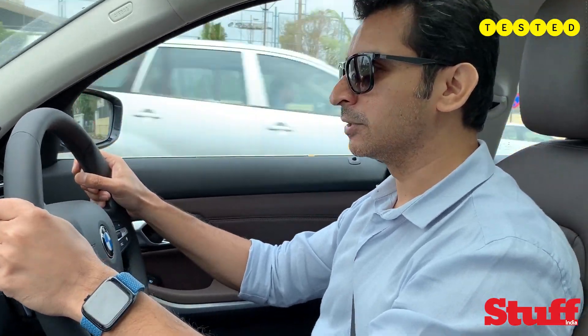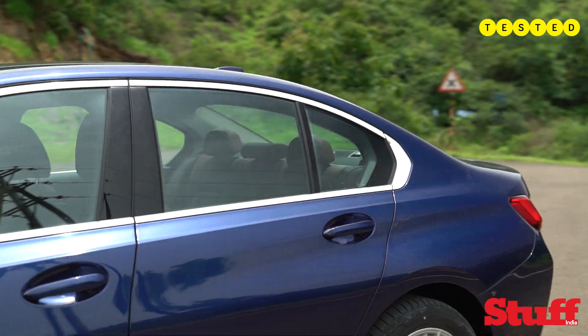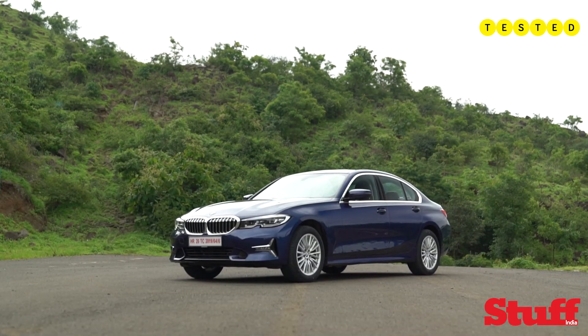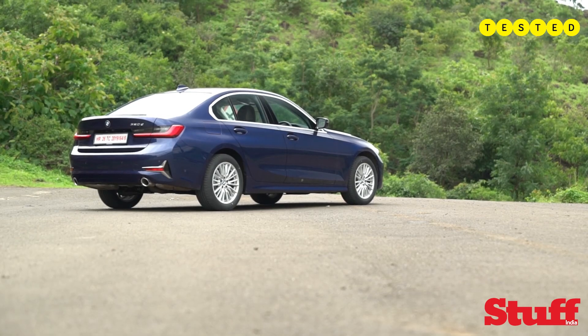There is no mistaking this 3 Series for anything else — this is still the best and the most fun-to-drive compact sedan out there. In the cabin of the BMW 320d, things remain quite familiar, especially if you have been in modern BMWs.